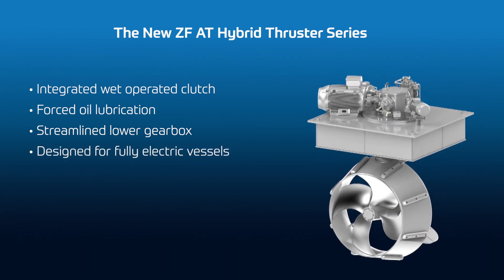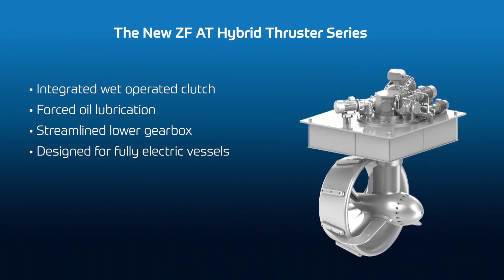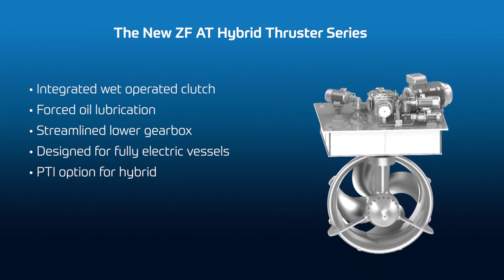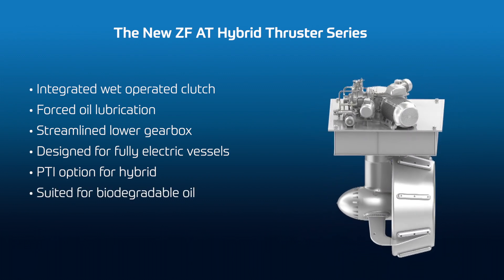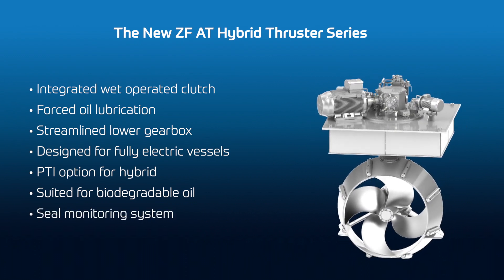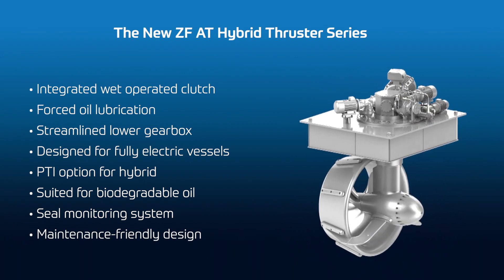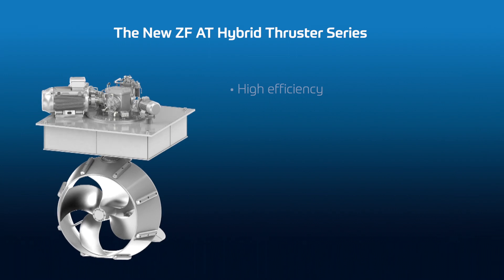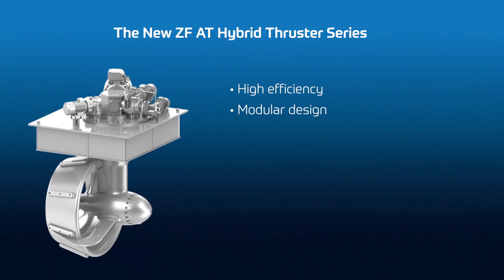Another focus point is the decarbonization of the vessel. The thruster is suited for fully electrical driven propulsion, and the upper gearbox is also hybrid-ready with a PTI option. The thruster is suitable for biodegradable oil and can be equipped with a seal monitoring system. Together with the maintenance-friendly design and ZF knowledge, we are able to reduce operational costs.